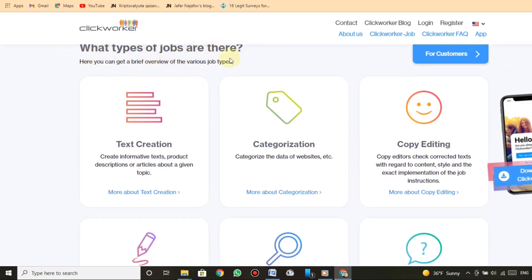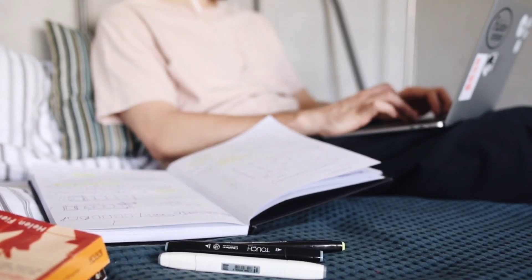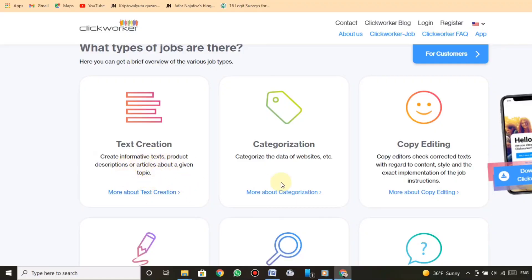What types of jobs are there? Here you can get a brief overview of the various job types. Text creation: create informative texts, product descriptions, or articles about a given topic. Categorization: categorize the data of websites.